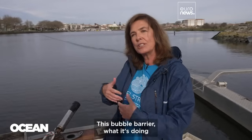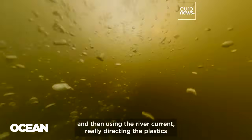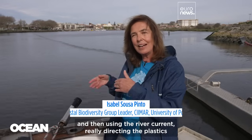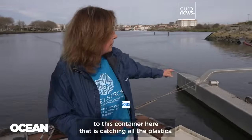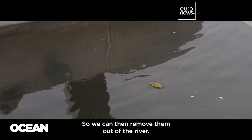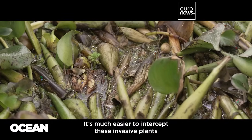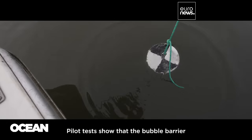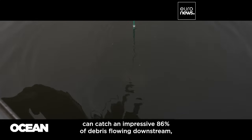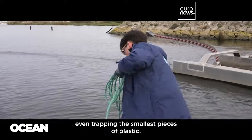This bubble barrier is really getting the plastics that are in the bottom to come to the surface. Then, using the river current, it directs the plastics to a container that catches them all, so we can remove them out of the river. It's much easier to intercept these invasive plants covered in microplastic particles in the river before they reach the ocean. Pilot tests show that the bubble barrier can catch an impressive 86% of debris flowing downstream, even trapping the smallest pieces of plastic.